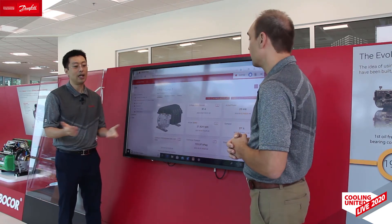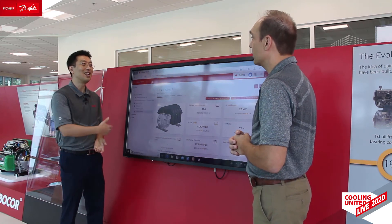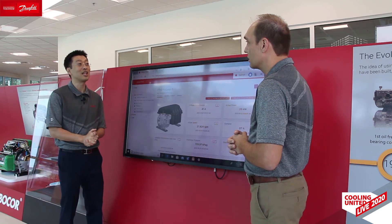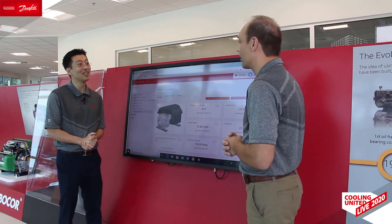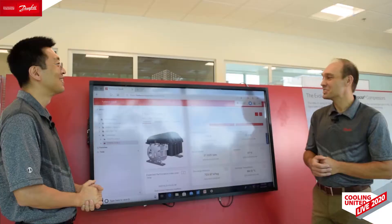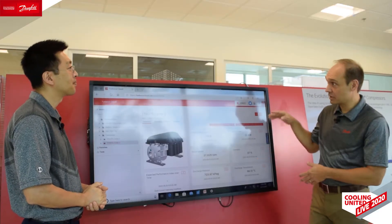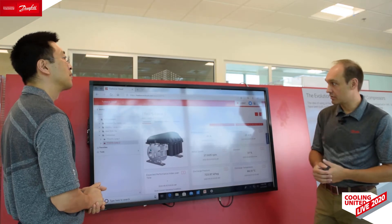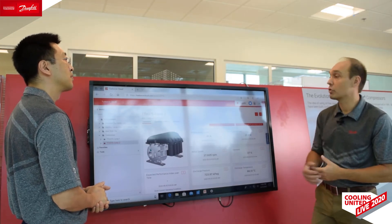There's a physical barrier between the systems, so I feel more secure about data security than when I'm using my mobile phone to discuss bank accounts. So let's show us the portal — this is the Turbocore Cloud portal. Give us an overview of how it's laid out and how you would navigate through it.